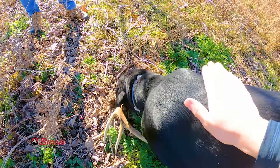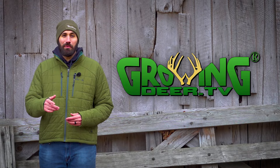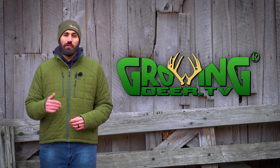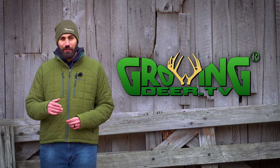Whether you're shed hunting or looking at your food plots and getting a plan ready for spring planting, I hope you get outside and enjoy Creation. No matter what, I hope you slow down this week, listen to what the Creator is saying to you and the purpose He has for your life. Thanks for watching GrowingDeer.